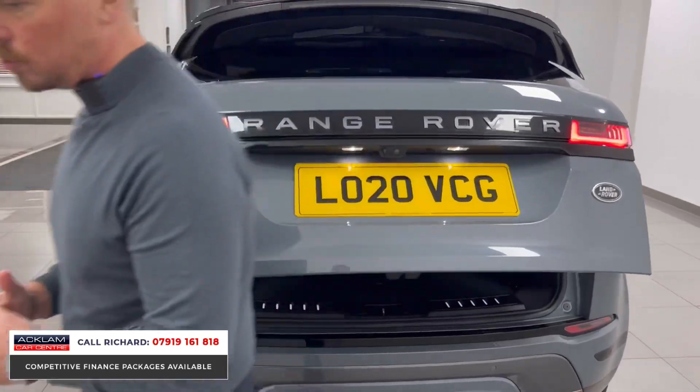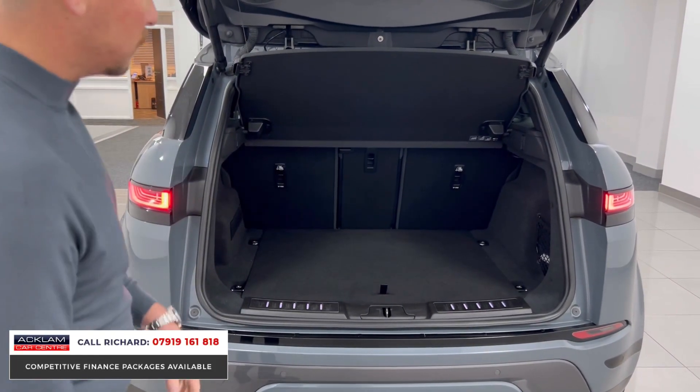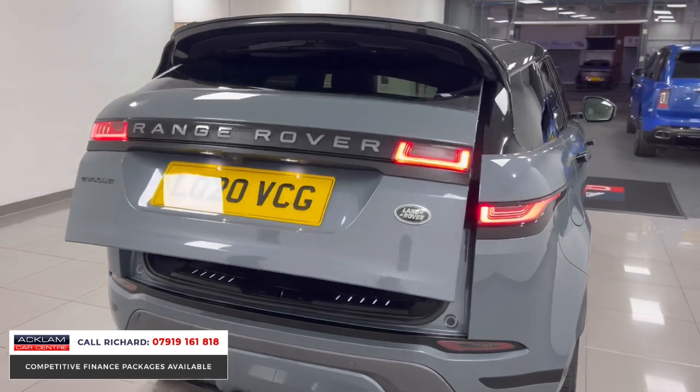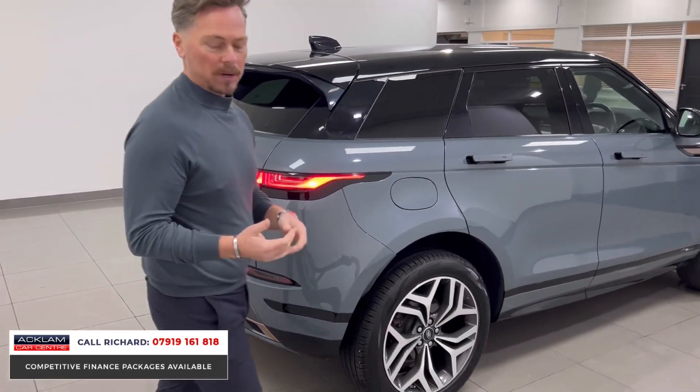You've also got different color badging throughout the First Edition to match the gray sections through the car. It's a D180 — 180 brake horsepower — with great fuel efficiency, lots of boot space, split-folding seats, a powered tailgate, and privacy glass. It looks exceptional from the outside, but really it's the inside features that make this car what it is.